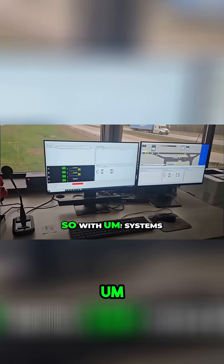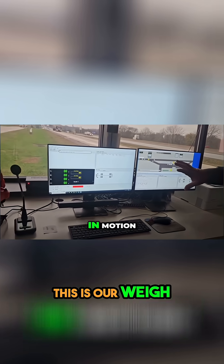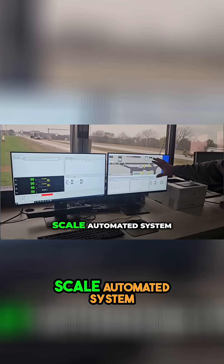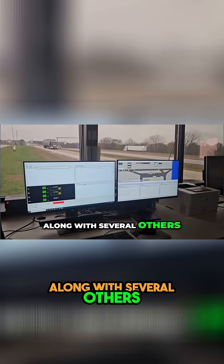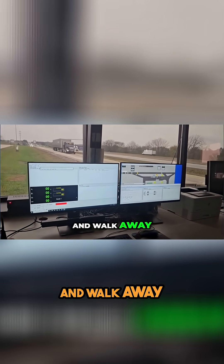So does it do it automatically for you? With our systems that we have, this is our weigh-in-motion as well as our scale automated system. This scale, along with several others, are fully automated. So we can come in, turn them to auto and walk away.